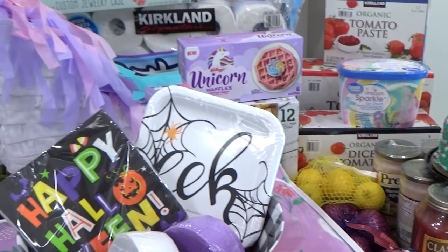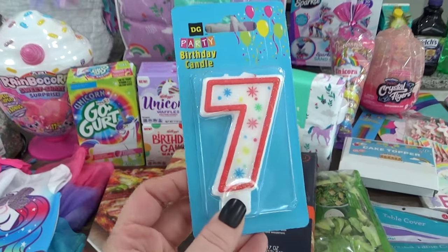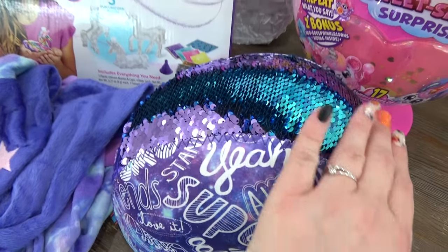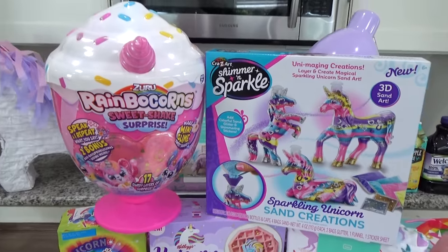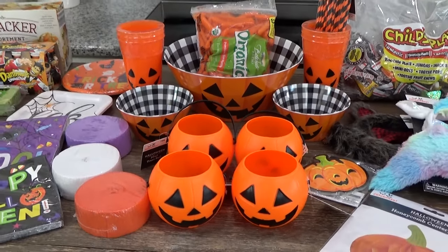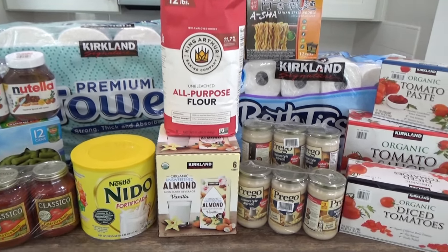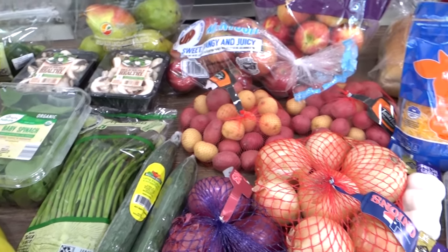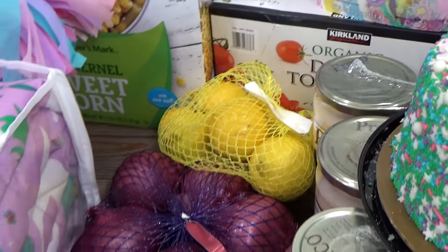Hey guys and welcome to the Family Fudge. I'm Jennifer and in today's video I have a huge very special grocery haul to share with you. I'm going to share with you what I got for my daughter Lily's birthday, the food for her party, her decorations, and her presents. Then I'm also going to share with you what I picked up for our at-home Halloween party. After that I'm going to share with you the few things that I picked up to stock my prepper pantry. And then finally I'll share with you what I picked up at Aldi for dinners this week and I'll share with you a few dinner ideas.